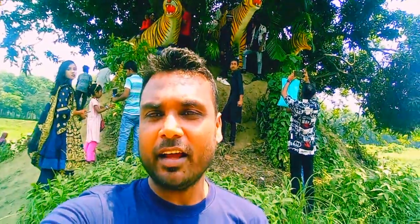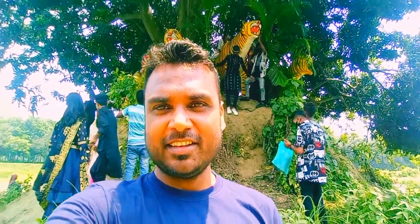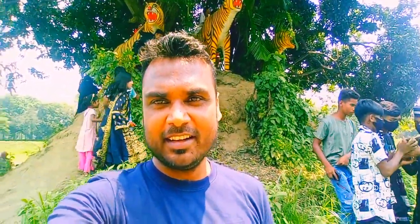There are three tigers under this tree, but they're not real tigers — they're artificial. That's why there are some men standing in front of them. It looks a little bit like a real tiger, as you can see behind me. These are the people who have come here to see this kind of display.